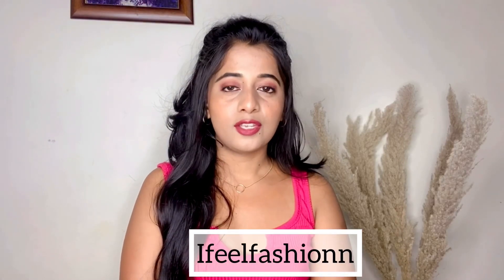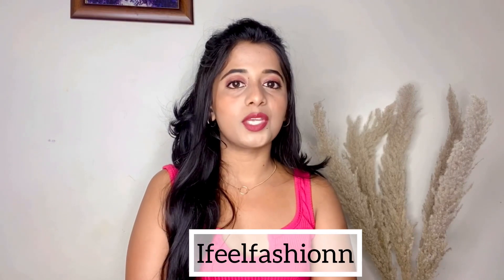Hi guys, it's me Shivani, that is I Feel Fashion. How are you guys doing? So from the title you can see that this video is all about an Amazon fashion haul — it's going to be about footwear, accessories, and clothing. Everything in this video will be below a thousand rupees, so without any further ado let's get started.